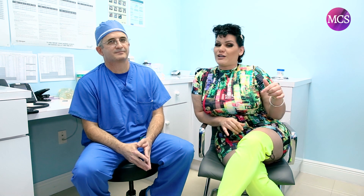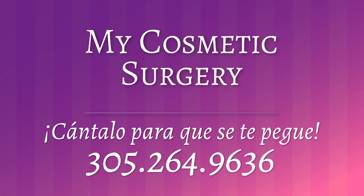Doctor, thank you very much. For you guys looking into doing any surgeries, please call 305-264-9636. This is Dr. Bermay — give him a call, make your appointment, or just walk into my cosmetic surgery. Thank you for being here. Share this video with anybody thinking about surgery and leave your comments below. Bye!